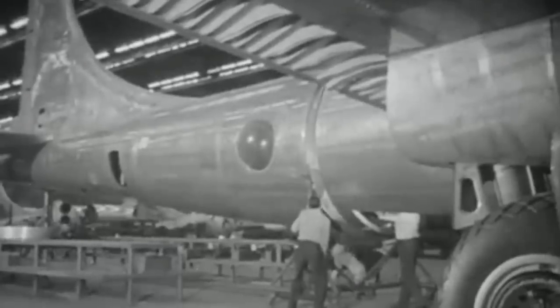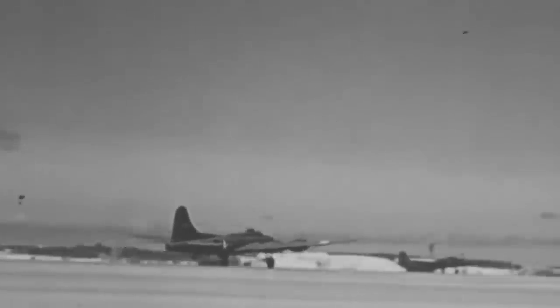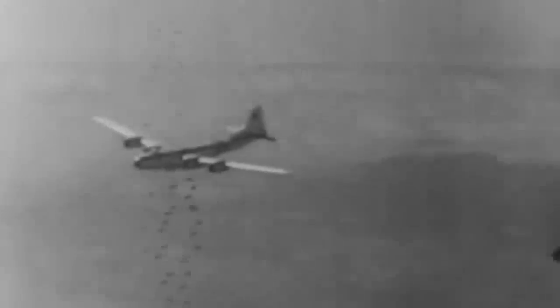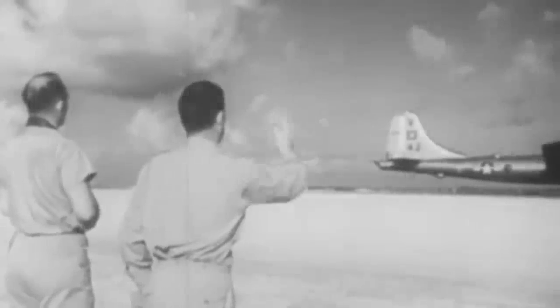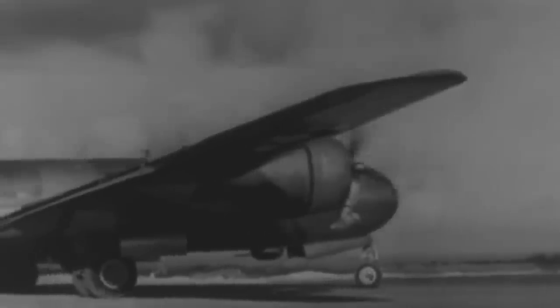The B-29 was initially intended to be used against Germany first, and then in the Pacific. However, due to constant delays, the US military continued to use the B-17 for the Western campaign. When the B-29 was finally deployed, it was based in the Chinese region of Chengdu, to fulfill a promise that the US had made to China of attacking Japan from their territory. The B-29 would conduct most of its sorties from Chinese forward bases, first attacking Japanese assets within China and Manchuria, and then venturing into the Japanese islands. The B-29 was used in thousands of raids against Japan, and the constant bombing brought Japan to its knees.